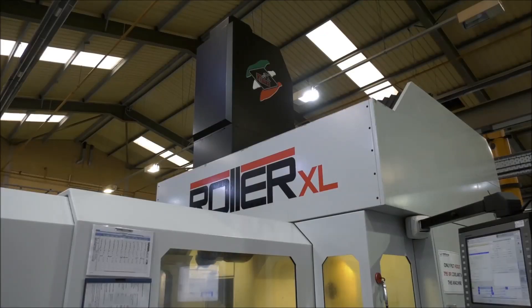But this machine is coping with the accuracy that you demand? I would say so, yes.